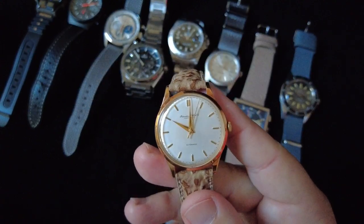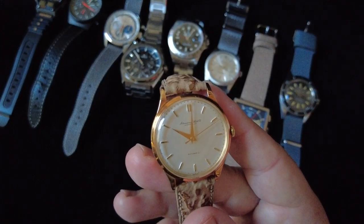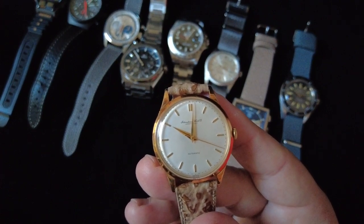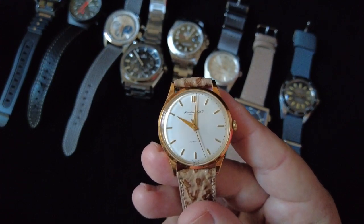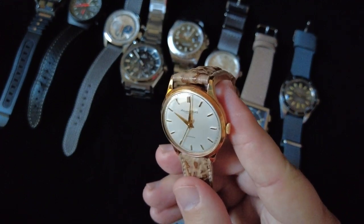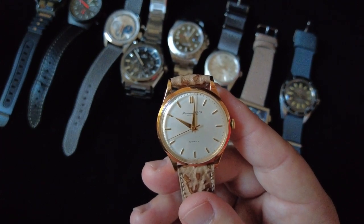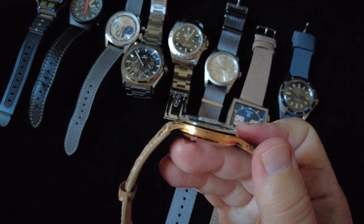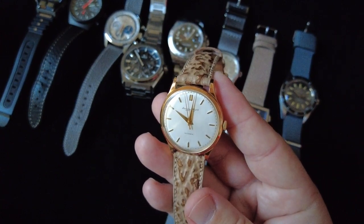The last one is a watch I inherited from my father-in-law — the same man who gave me the Tag Heuer Monaco. He sadly passed away about five years ago, and this was one of the last watches he purchased. Once I started getting into watch collecting, it sort of made him interested as well. He purchased this IWC — a 1960s-era, very thin automatic watch with a domed plexi crystal — and I always thought it was such a cool-looking watch.